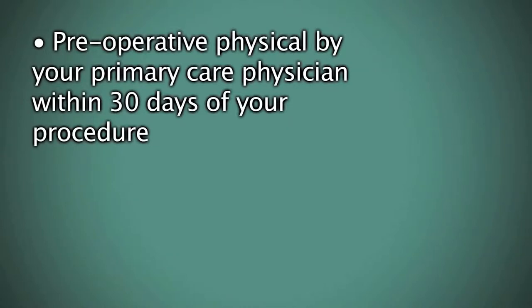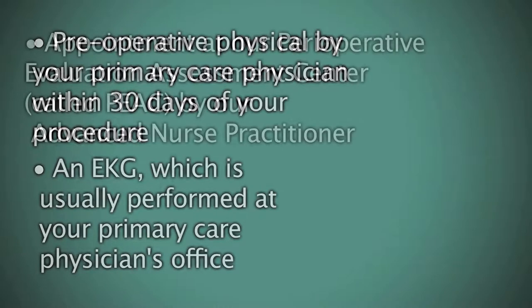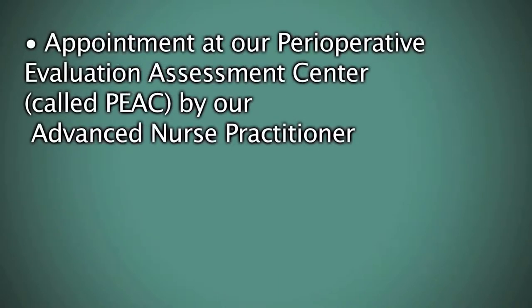Prior to surgery, you will need to do the following: a preoperative physical by your primary care physician within 30 days of your procedure, and an EKG which is usually performed at your primary care physician's office. You'll also have an appointment at our perioperative evaluation assessment center called PEAK with our advanced nurse practitioner. She will review all your medical records and medications to determine your readiness for surgery. You will also use this opportunity to review and discuss your choices for anesthesia. Someone will call you to set up this appointment.